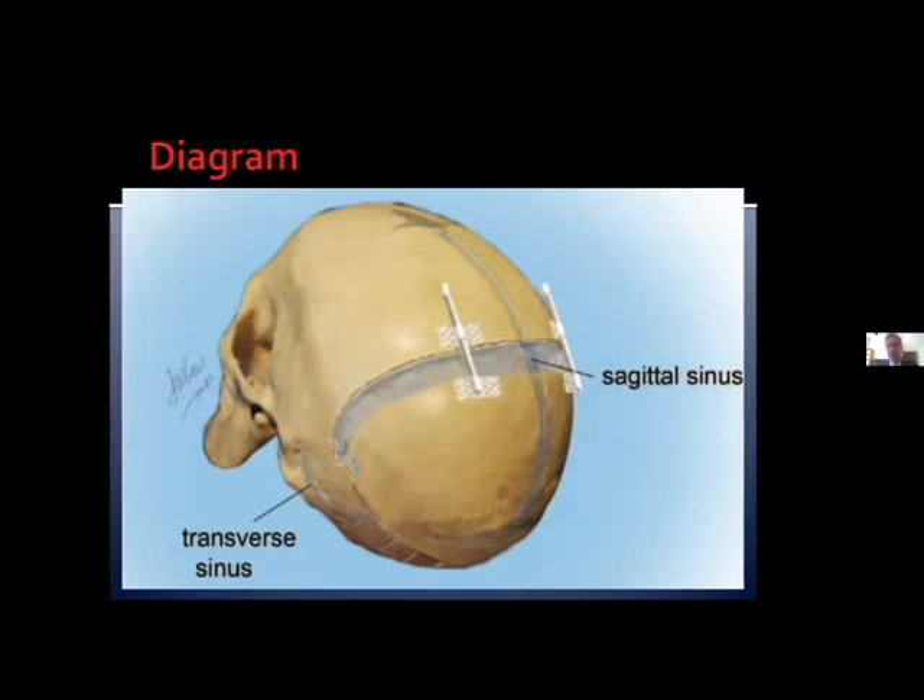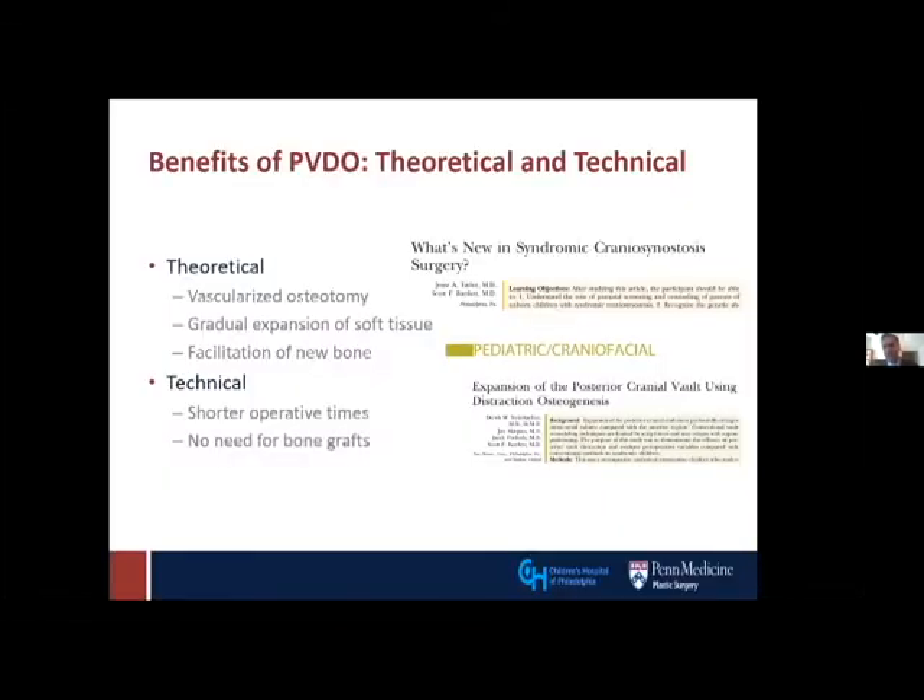One thing that the cranial distraction literature suffers from is that when people refer to various procedures, we often call them by the same name while in fact referring to different procedures. Our center in Philadelphia has published a great deal on this subject. Some of the benefits of posterior cranial vault distraction are still, in my opinion, theoretical. The fact that we have a vascularized osteotomy is of significant benefit, with much lower risk of infection.